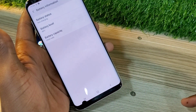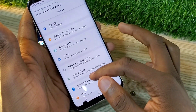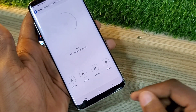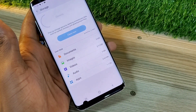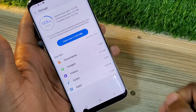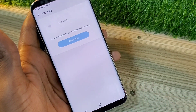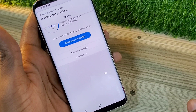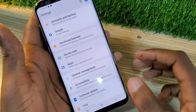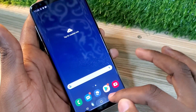So for 270 dirhams or $70, you'll be able to get yourself one of the best Samsung flagships from previous years, and this phone still performs even in 2023. It gives very nice photos. The front camera and the back camera both take nice photos.